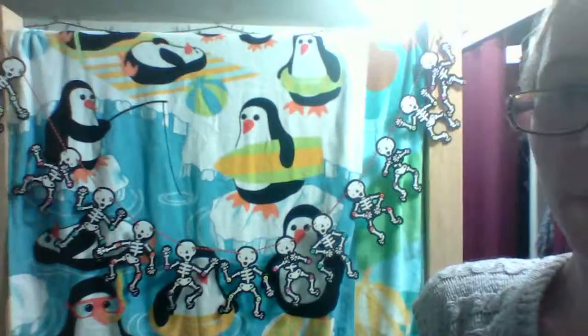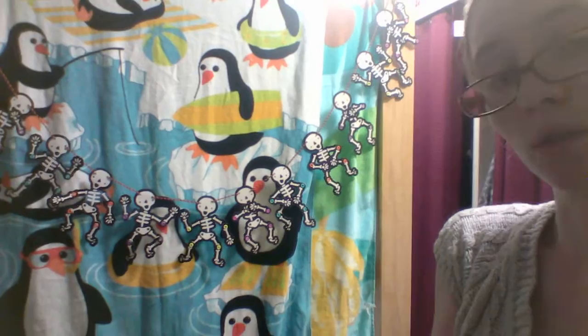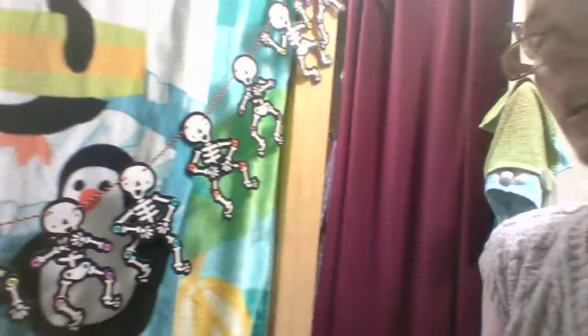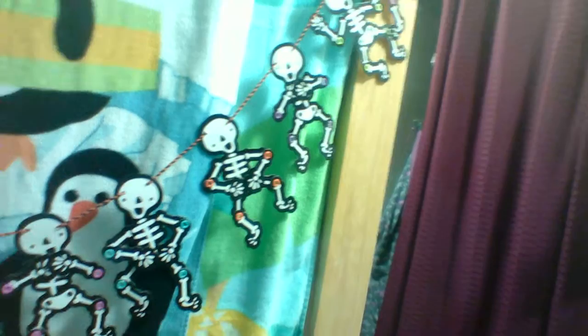My roommate does not have her bed lofted, but I had an extra loft kit from the beginning of the school year, so she's borrowing it to put kind of a canopy over her bed, which is fun. We hung these cool skeletons that my mom sent me off of it. If I had the thriller dance memorized, I probably would have tried to make them do the thriller dance. I did try to make them do the Macarena, but there's only so many different ways you can pose them, so that didn't exactly work. But anyway, it's just kind of a really fun little garland.